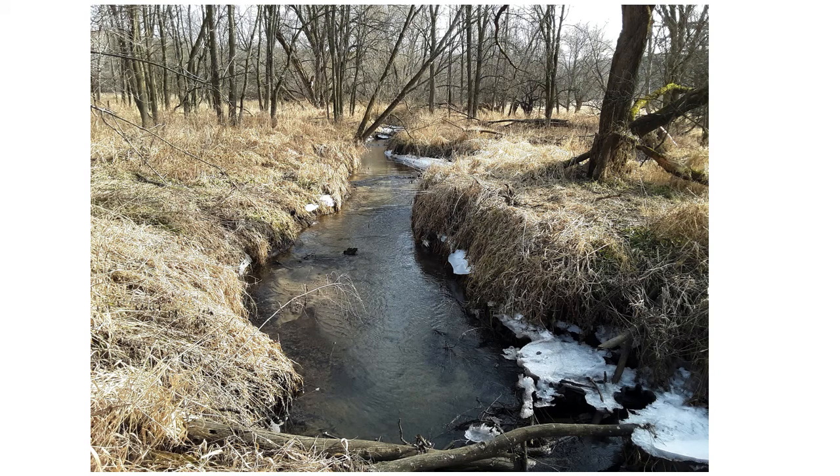Here is a recent project — one of the streams that was not incised too deeply, only about three feet. This is one of our lower priority projects completed this last winter. They're all important, but we try to get the most actively eroding and most deeply incised streams done first.